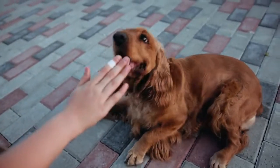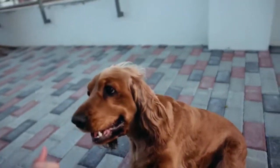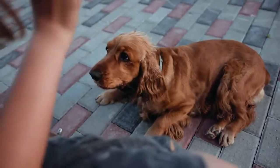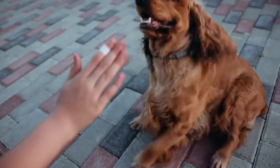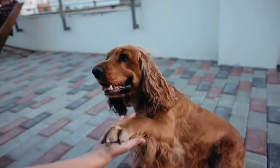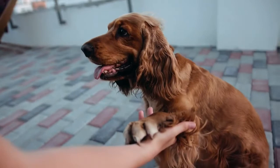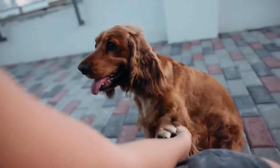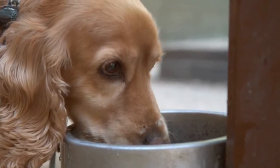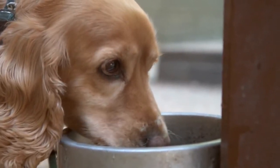Cocker Spaniels, known for their lively sweet nature and big floppy ears, are the perfect family companions. Because of their high energy levels and oversized ears, picking the right bowl for your four-legged friend is extremely important. Their ears can get wet and that can cause problems such as infections that can be life-threatening. With that being said, what are the best dog bowls for Cocker Spaniels?